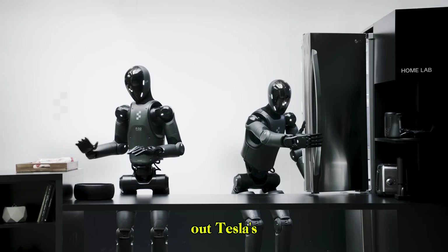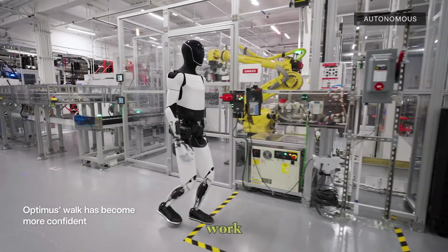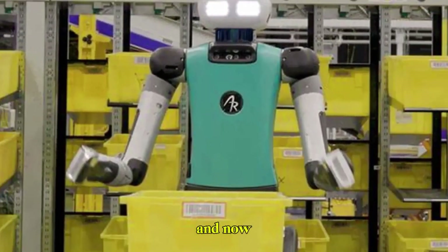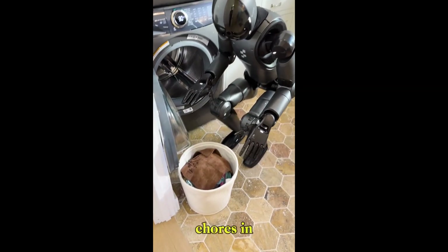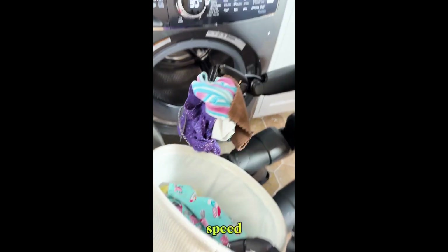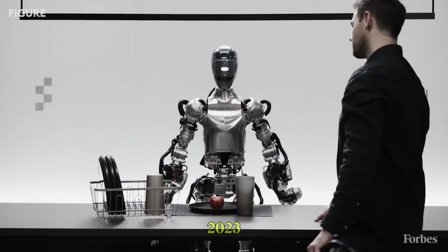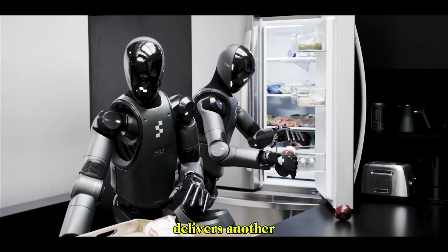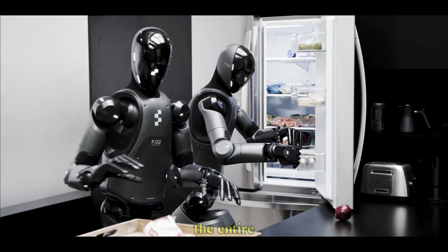Let's zoom out. Tesla's Optimus is learning factory work. Agility's Digit is thriving in warehouses. And now Figure is casually doing chores in someone's house. The bar just got raised. What sets Figure apart is speed — F1 was shown in 2023, F2 was fully operational in a home within a year. If F3 delivers another leap, they might just outpace the entire industry.